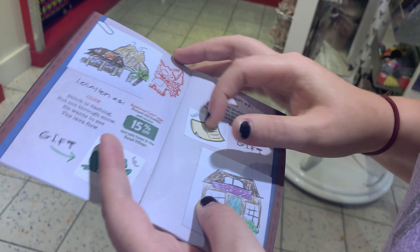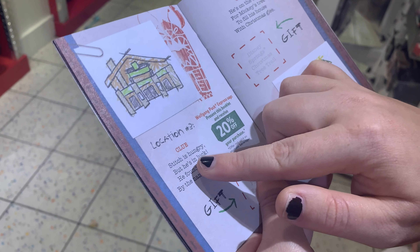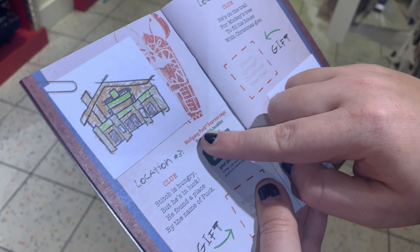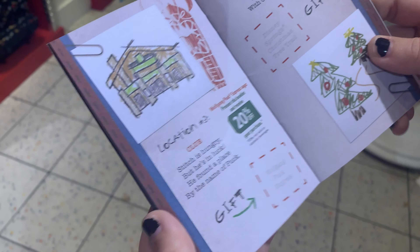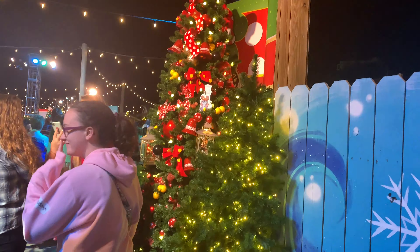There's twelve locations altogether. Our next clue is: Stitch is hungry but he is in luck — he found a place by the name of Puck. Wolfgang Puck! So it's going to Wolfgang Puck Express. It's very difficult to find because it's actually inside and they make you think you have to wait in line to order food — you don't. It's right over here at the side entrance near Mickey's Pantry. He has a pan in his hand. We also spotted Stitch at the second Christmas tree — he's got his Mickey hat on, that's number four.